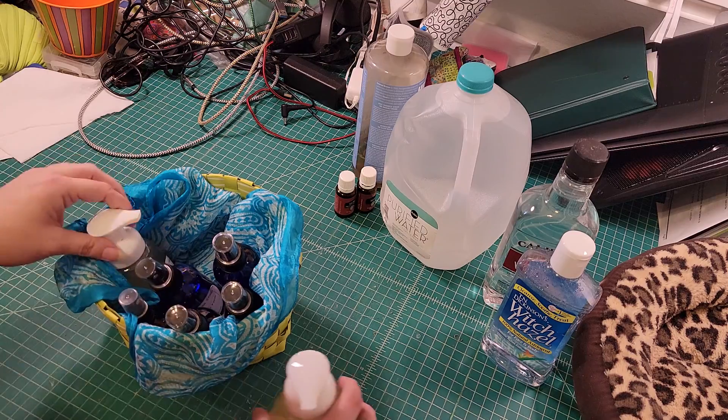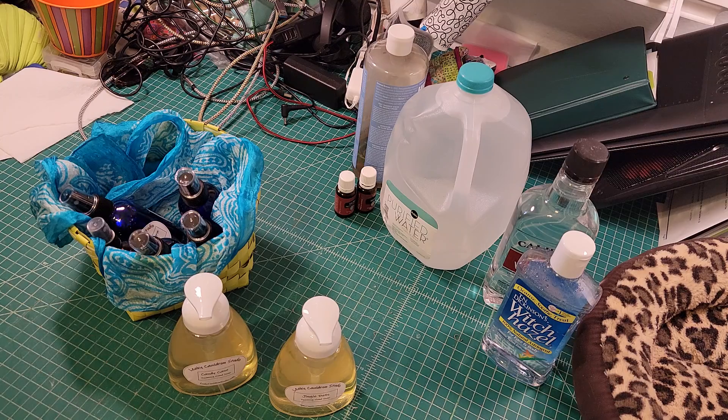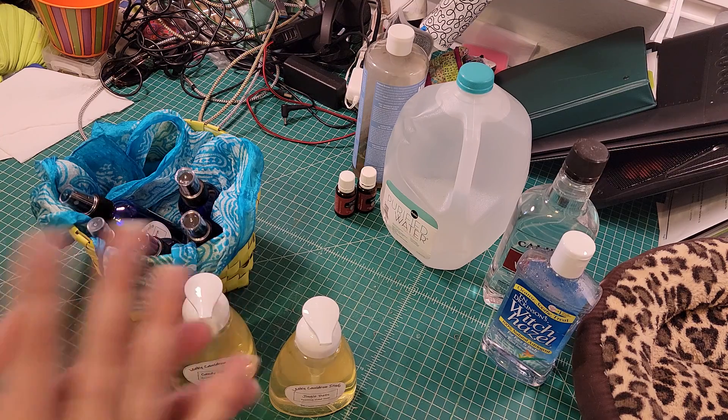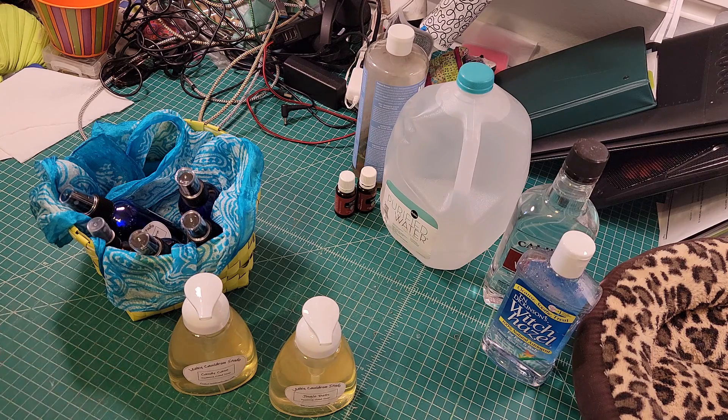First, we have some soaps. I love making soaps with these ingredients because they don't leave that film — you know, when you wash your hands you get that kind of filmy feeling. This does not leave that. They leave your hands super clean, rinse right away. I absolutely love it.